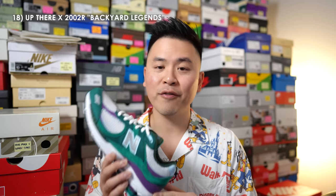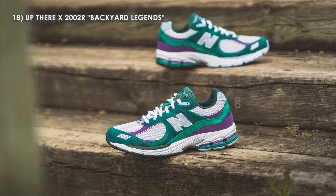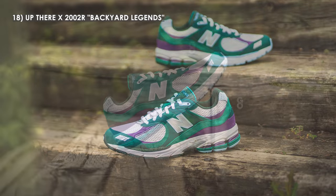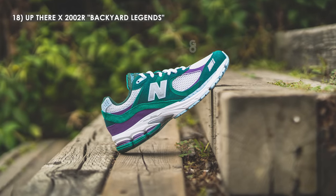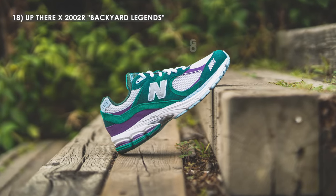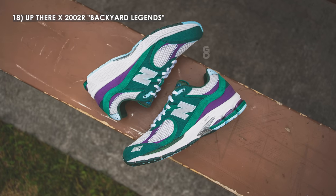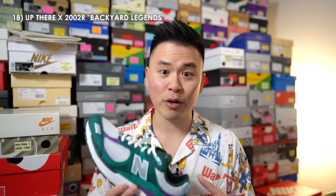Next up at number 18, we have the Up There 2002R Backyard Legends. This is the very first New Balance collaboration between Australian-based boutique Up There store and New Balance. I really like the unique and eye-catching color palette — the use of green with subtle hits of light blue, rounded out with clean white panels, gives the shoe a very clean and distinct look that works so well in the summertime. Though they followed it up with a part two version, I think this one was the definite winner.